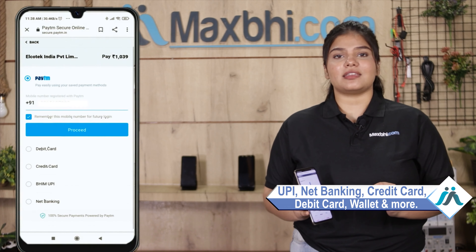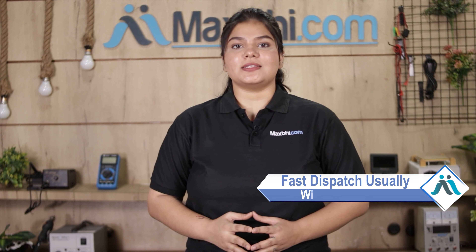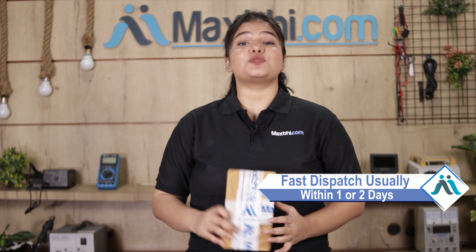On our secure payment page, you can pay using almost every type of payment method, such as UPI, Net Banking, Credit or Debit cards, Wallets, and more. Once your payment is done and your order is processed, it will be safely packed and dispatched within 1 or 2 days.